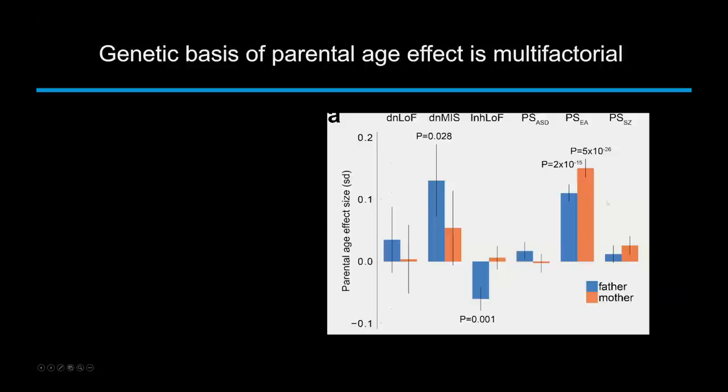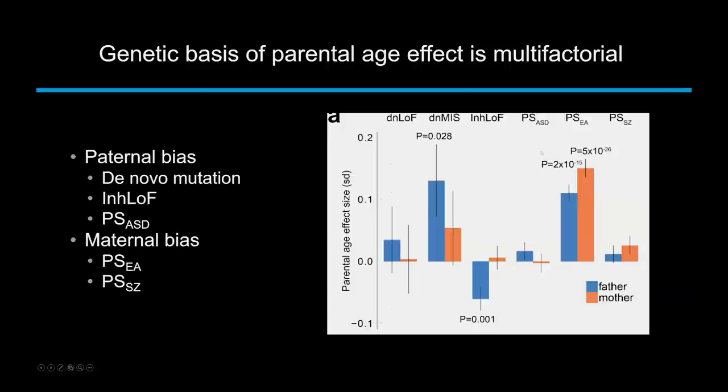The polygenic score for educational attainment is really strongly associated with mother's age — the higher the predicted educational attainment in mom, the later she has children. So we have paternal bias for some factors and maternal bias for others, and we're now starting to get a solid understanding of how the genetic factors explain the parental age effect.